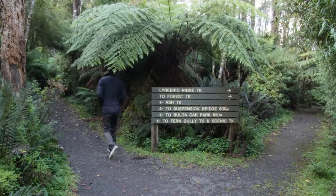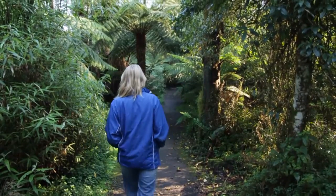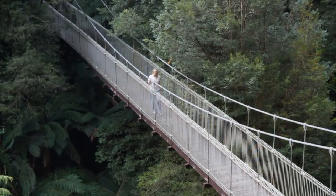The walking tracks in Tarra Bulga were developed in the 1940s and 1950s. From here at the suspension bridge, you get views of the lush tree fern gully on the forest floor.